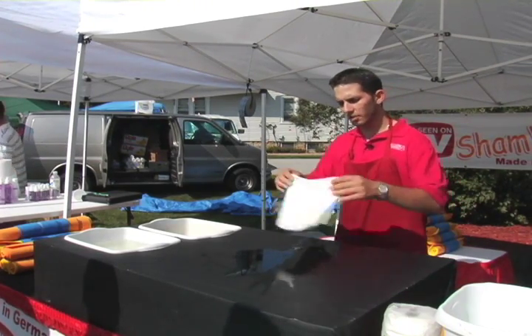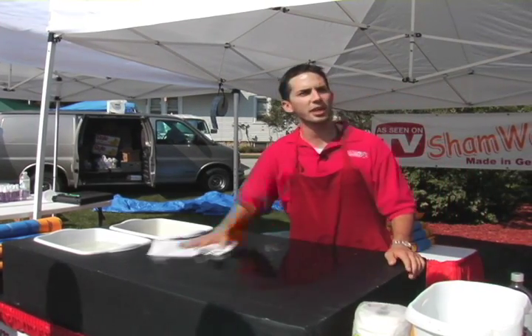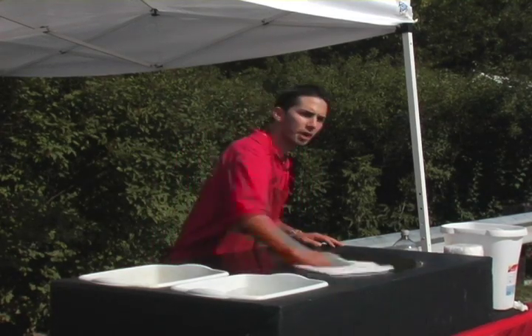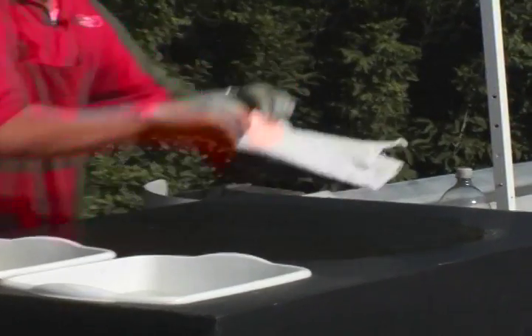Your regular household towel, it's going to work for some of it. Here's the thing — once it's actually wet and saturated with liquid, it just doesn't absorb anymore. You're going to get the same effect if you're drying your car, your truck, your motorcycle, any of your vehicles — you get nasty, thick streaks all over the place.